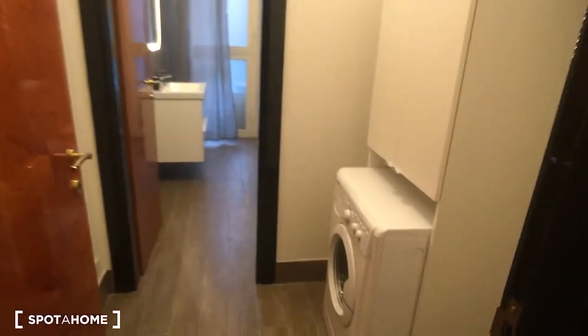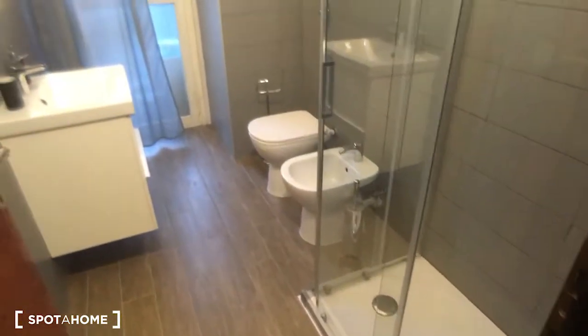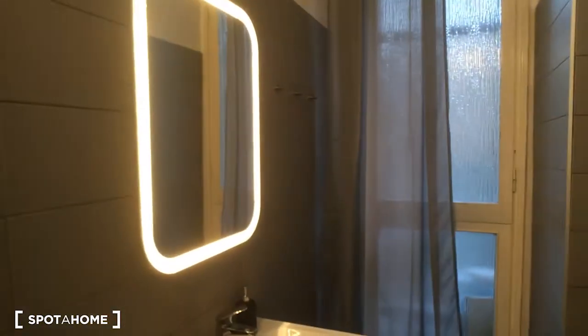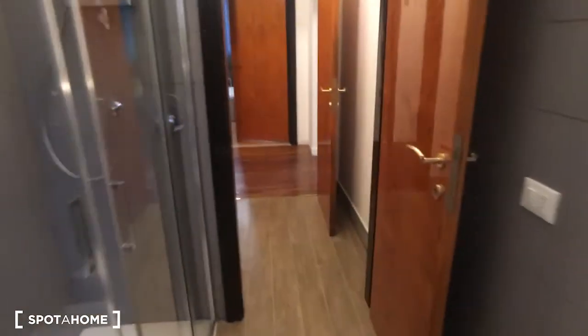Now we can take a look at bathroom number one, which is split into about two rooms. In the first one there is the washing machine, and then we have the toilet and the bidet, the sink, and the shower on the right side. As you can see, it's all new, very modern and very spacious, with the sink and mirror on this side.